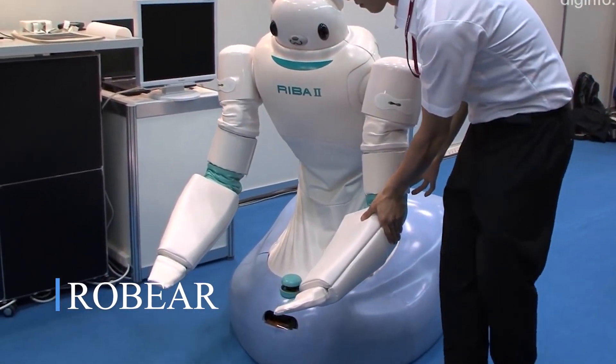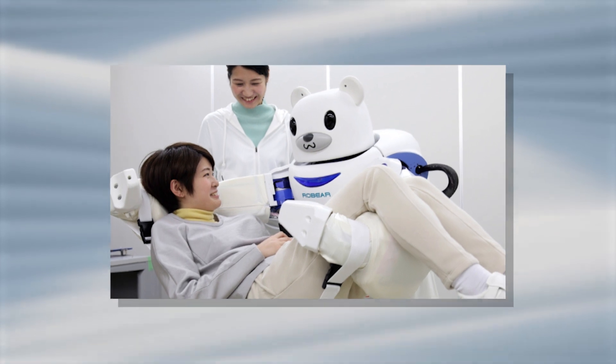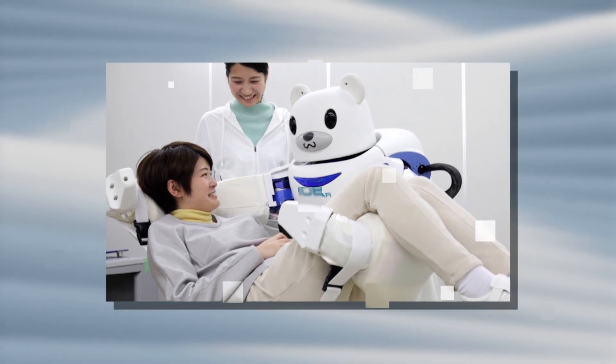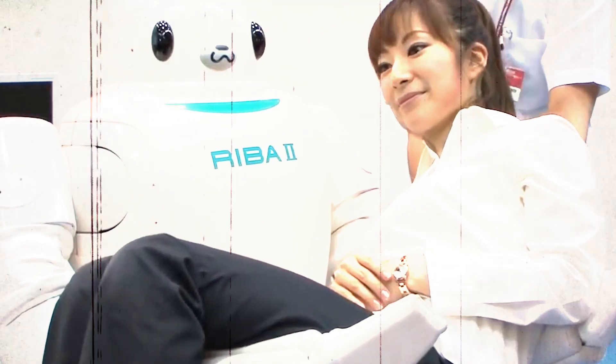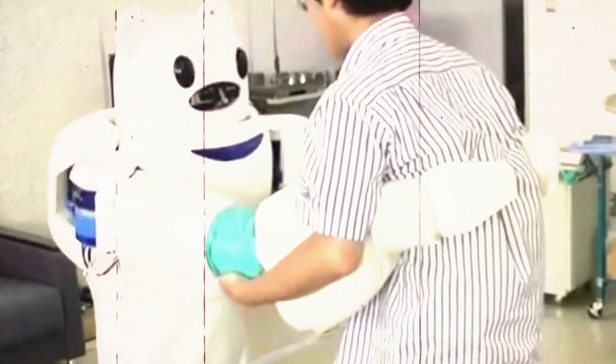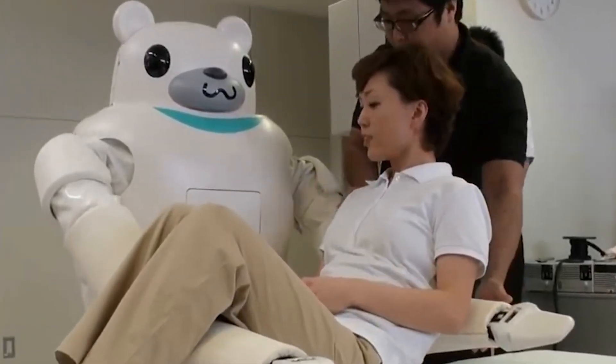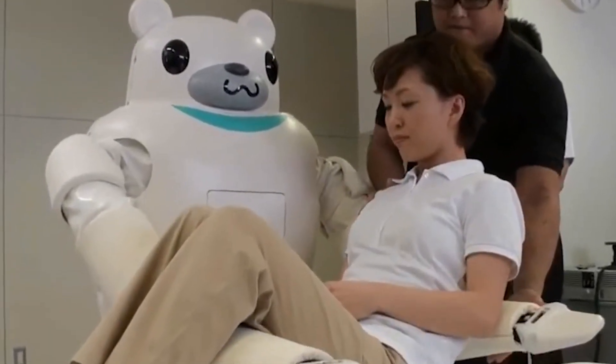Robear is a robot bear that was made by Tashihara Mukai. It is also called robot for elderly assistants. The robot is made to help care for elderly patients, especially by helping them get out of bed and into a wheelchair. Robear is so smart and has so many sensors that it can lift and support the weight of an adult person.